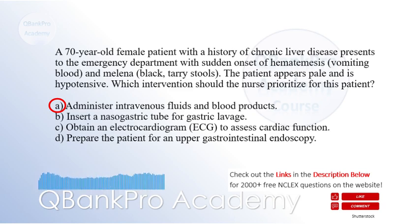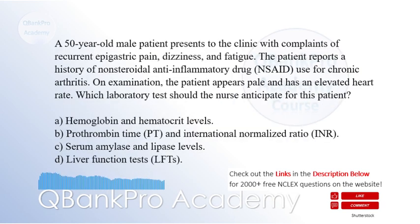A 50-year-old male patient presents to the clinic with complaints of recurrent epigastric pain, dizziness, and fatigue. The patient reports a history of non-steroidal anti-inflammatory drug, NSAID, use for chronic arthritis. On examination, the patient appears pale and has an elevated heart rate. Which laboratory test should the nurse anticipate for this patient?